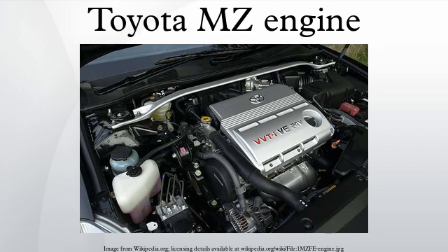The Toyota MZ engine family is a V6 piston engine series. The MZ series has an aluminium engine block and aluminium alloy DOHC cylinder heads. The cylinders are lined with cast iron and is of a closed-deck design. The engine is a 60-degree V6 design.